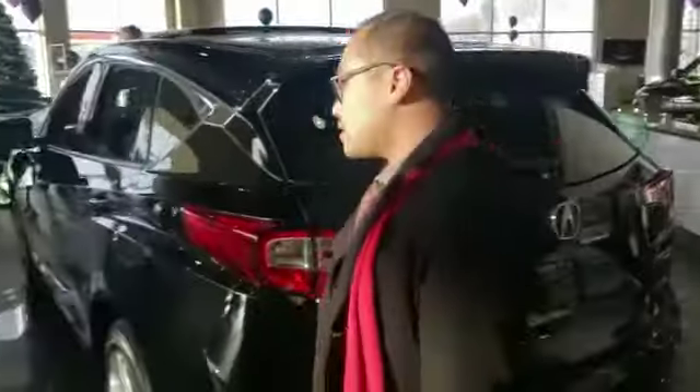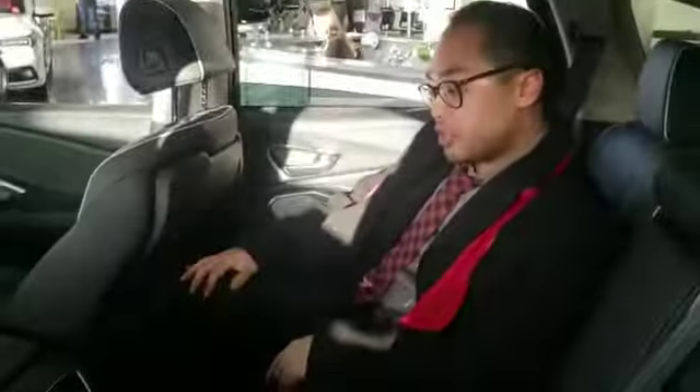Feel free to follow me inside to the backseat and see how much ample space there is. I'm an adult and there is quite a bit of space if you need that extra legroom, or if you're installing a car seat for little children.